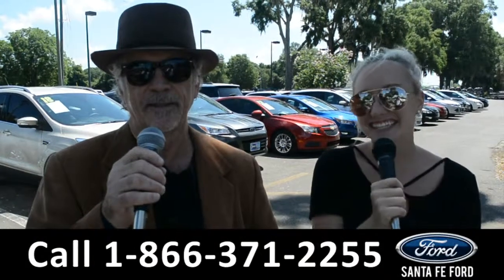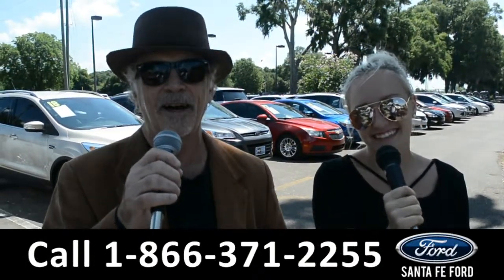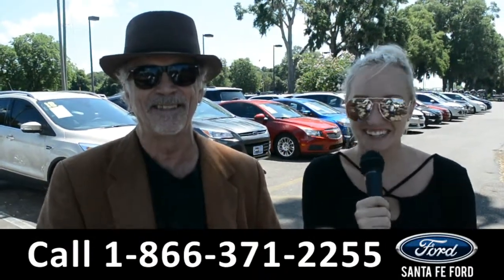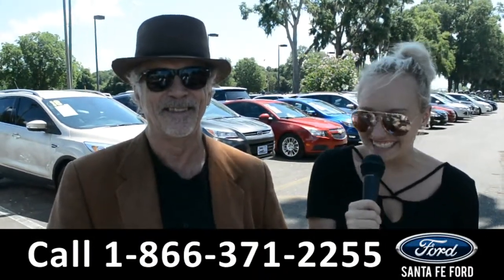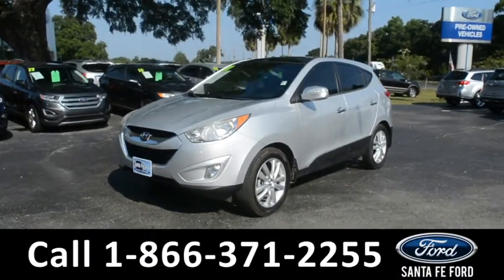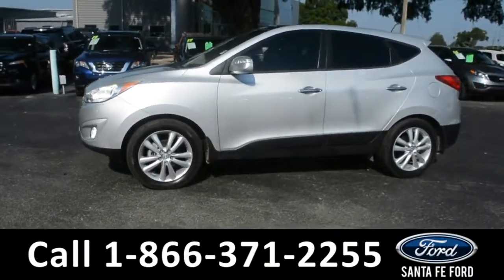Hey, this is Randy and this is Alyssa. SantafeFord.com — easy to find, easy to get to, I-75 exit 399. We're about to take a look at a 2011 Hyundai Tucson, so stay tuned. This 2011 Hyundai Tucson has fog lights and alloy wheels.